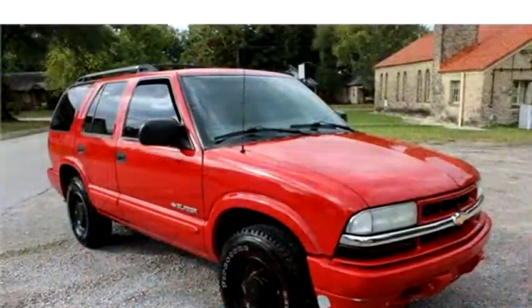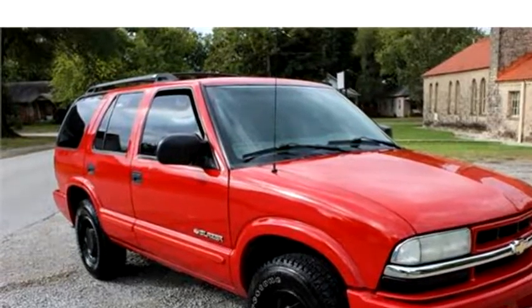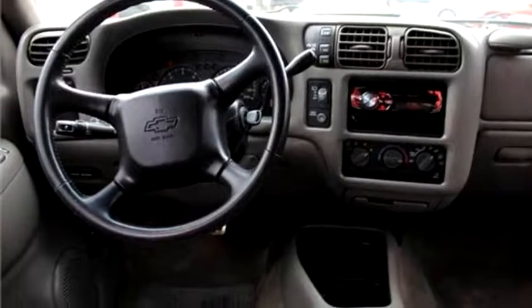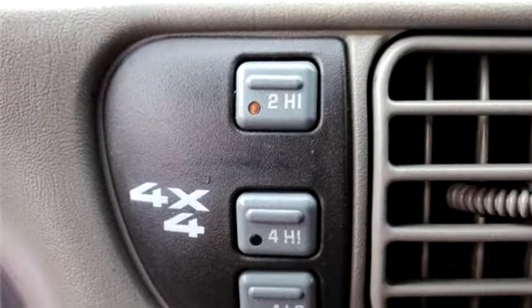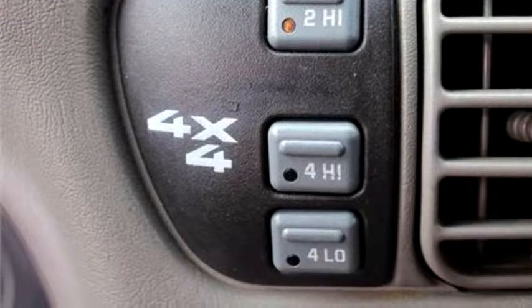It has a 4.3L V6 cylinder engine. Please come visit us at 402 E Paddy Page, Claremore, OK, or give us a call at area code 918-283-2007.